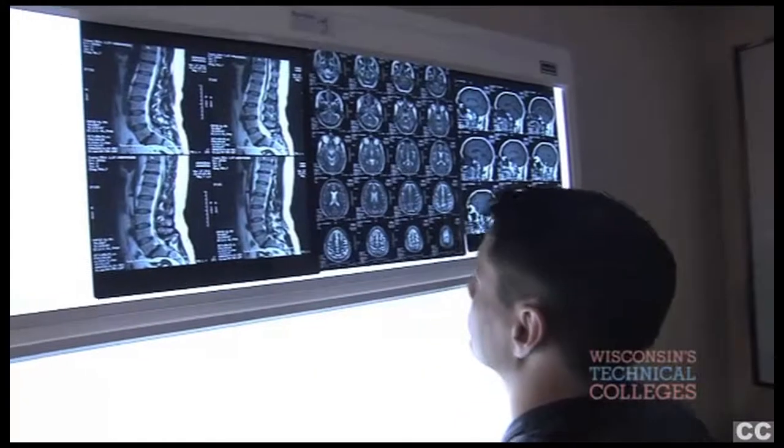I love the technology, the science behind what I do. Once I got into clinical I just really like the interaction with the patients and the technology that was being used.